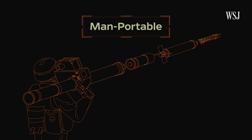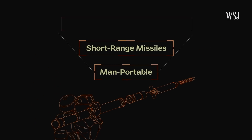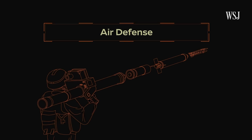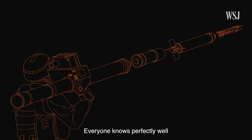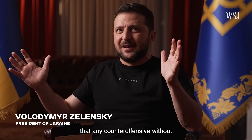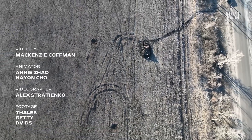Starstreak missiles are just one kind of man-portable missile, which is just one type of short-range missile, which is just one method of air defense. Experts say it's best practice to have multiple options to solve the same problem, which is why Ukraine has asked for a variety of weapons. As one expert noted, any counter-offensive without control of the sky is very dangerous.